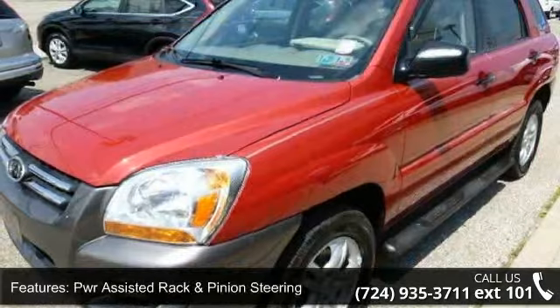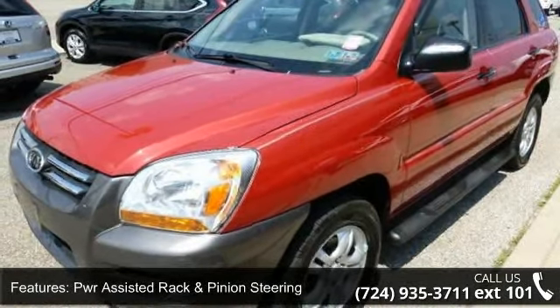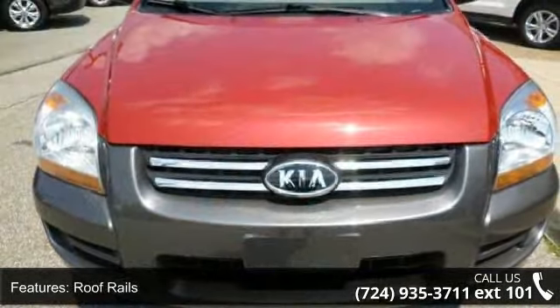Additional features include multi-reflector headlamps, rear privacy glass, a split-hatch tailgate, flip-open glass, and scuff plates.